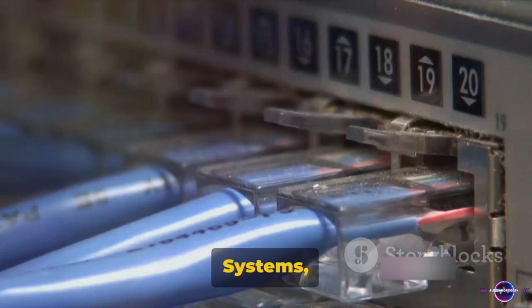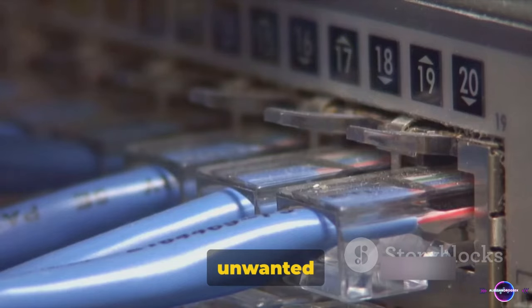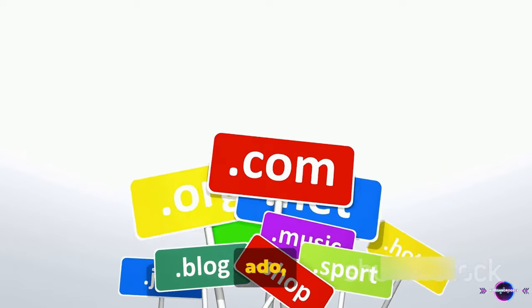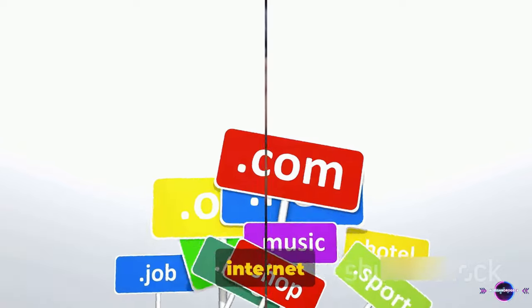DNS servers, or domain name systems, can come to our rescue. They act like internet gatekeepers, filtering out unwanted ads before they reach our screens. So without further ado, let's explore the 7 best DNS servers to block internet ads.